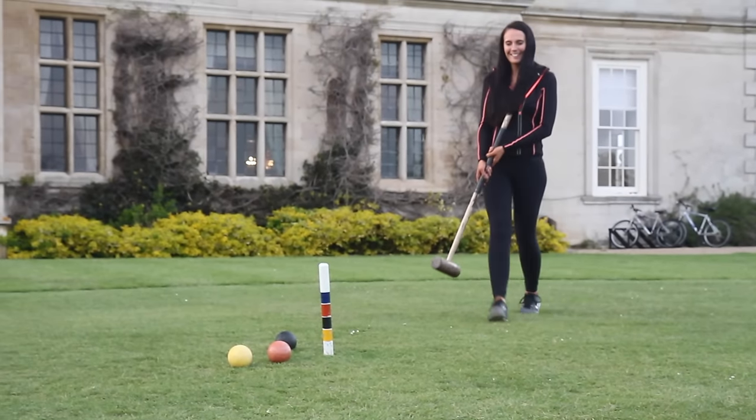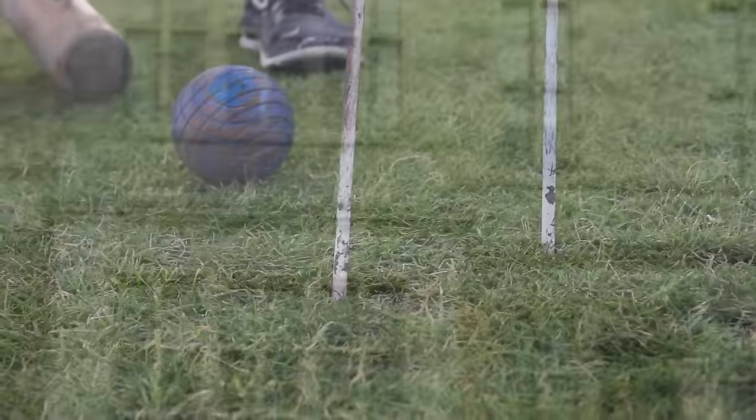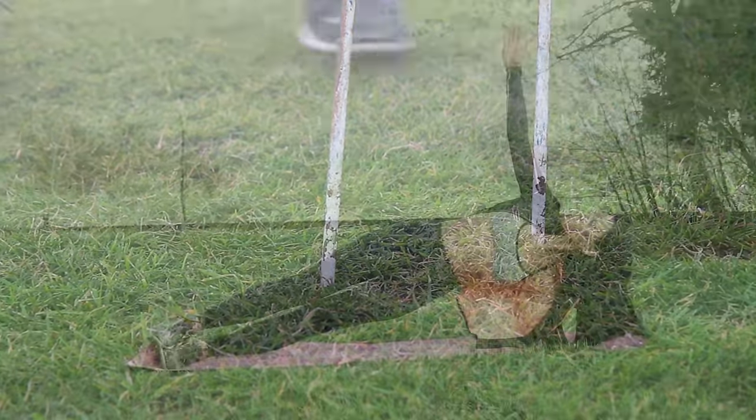I'm going to get changed — I'm wearing my sports kit now because I'm going to be doing some relaxing in a minute. I'm actually just playing a bit of croquet. I'm rubbish at this game, but I just love it because it's something different to do.